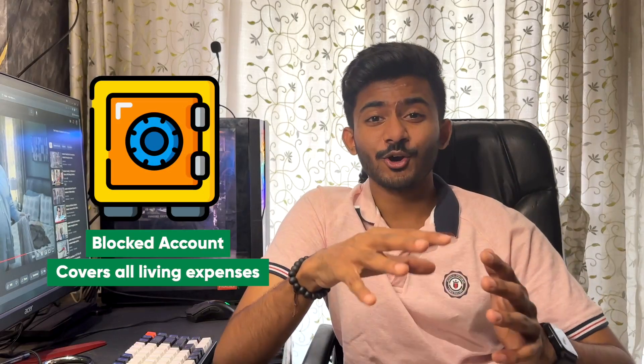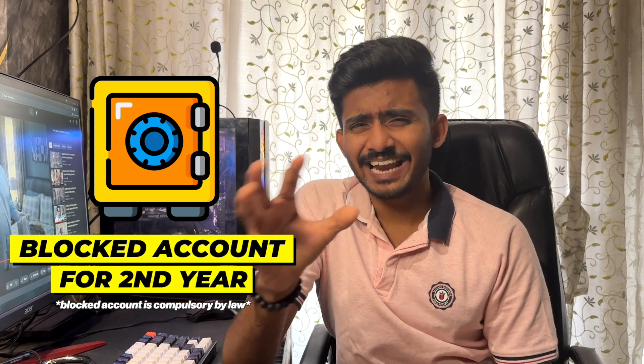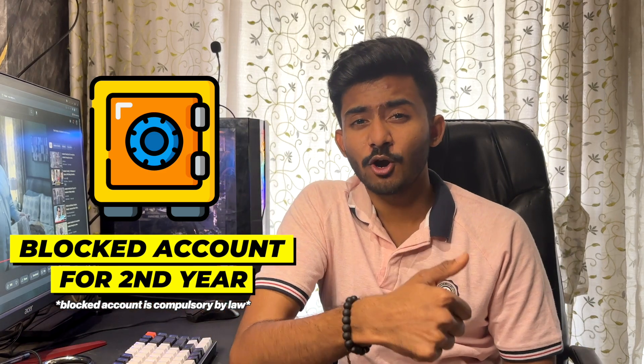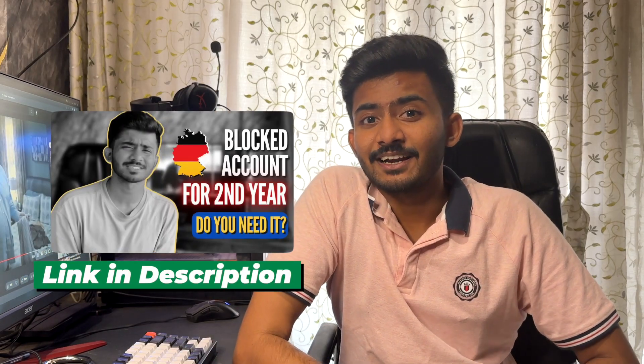Remember, this is on top of the blocked account amount which you're getting every month, and it covers everything from your bills to your insurance. Part-time jobs are a really good way to earn quite a bit of money on the side as a student, and also a very good way to integrate into the German culture. This is also a very good way to save up money for your second year's blocked account amount, and there is a slight possibility that the Ausländerbehörde will see that you are consistent with your part-time job and can sustain yourself, and they might make an exception so that you don't need a blocked account for the second year. If you want to know more about the second year's blocked account amount, we made a video on this, so you can check that in the description below.